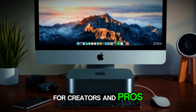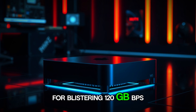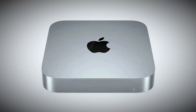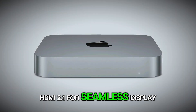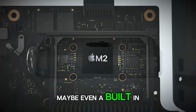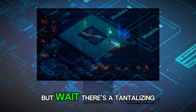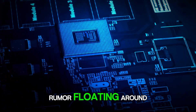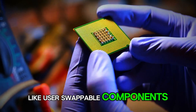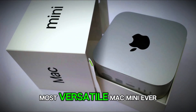Ports are a big deal for creators and pros. Rumors suggest an array of Thunderbolt 5 ports for blistering 120 Gbps speeds, perfect for connecting external SSDs or 8K monitors. HDMI 2.1 for seamless display output, USB-A for legacy devices, and maybe even a built-in Ethernet port upgraded to 10 GB for ultra-fast networking. There's also a tantalizing rumor floating around — what if Apple adds modularity, like user-swappable components? That could make this the most versatile Mac Mini ever.